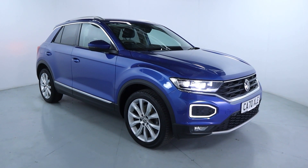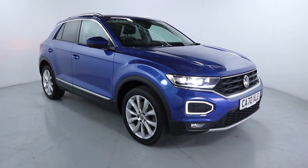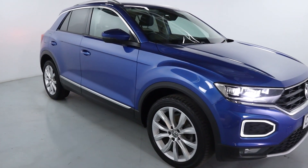Welcome to LMC. Today we'll take a look at this Volkswagen T-Roc SE L. It's got a 1.5 litre petrol engine with an automatic gearbox and is on 32,250 miles, finished off in this gorgeous bright blue colour.